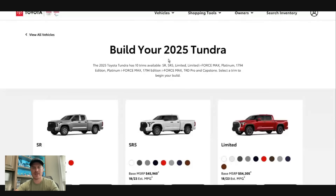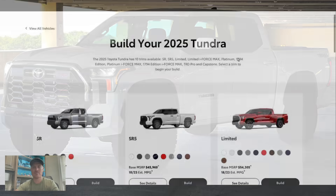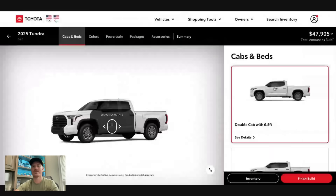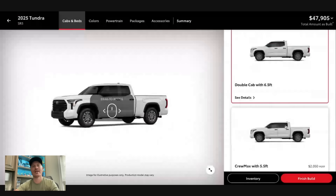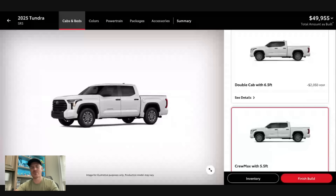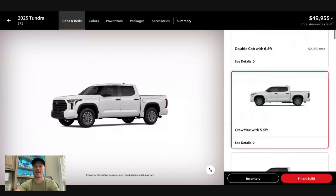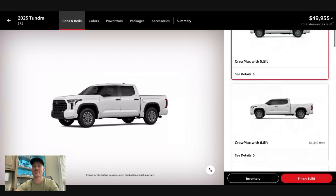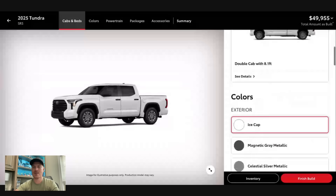A fun one to start with will be the SR5, because my very first third-gen Tundra was an SR5 TRD off-road package for a grand total price of $56,000. This truck only three years later is a bit more than that. So we have the SR5 CrewMax, five and a half foot bed, in the ice cap color.